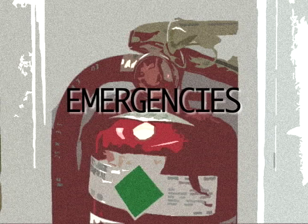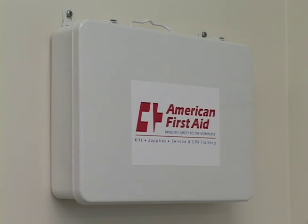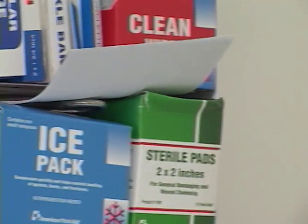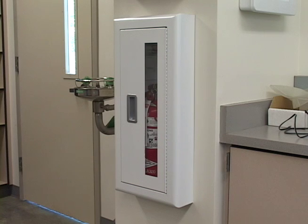Here are some guidelines on emergencies. In the event of an emergency, first contact the nearest authority. In the back of the lab, we have equipment to deal with emergencies. Among this equipment is the first aid kit. Let us know if anything is low in the first aid kit so we can replenish it. We also have fire equipment including a fire blanket and a fire extinguisher.